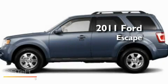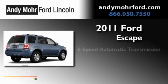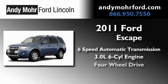This is a brand new 2011 Ford Escape. This crossover has a six-speed automatic transmission, a 3.0-liter V6, and four-wheel drive.